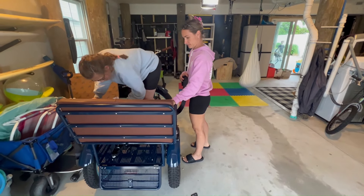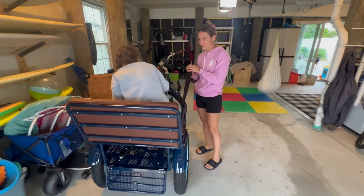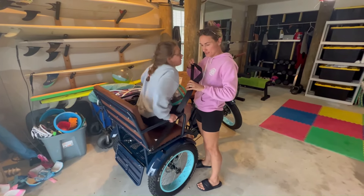Jill, tell us about the new tricycle. Our daughter Emily is diagnosed with a disability. She has CTNNV1 syndrome, which comes with mobility issues where she has trouble walking, especially long distances.